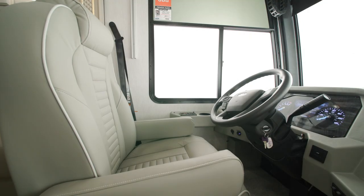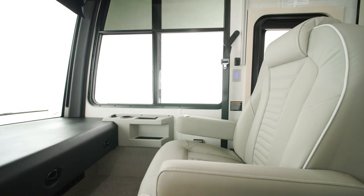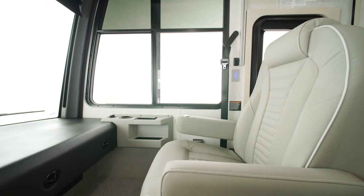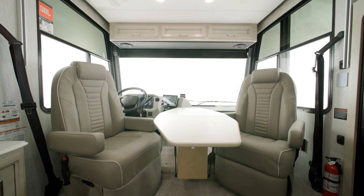Inside the cockpit, the driver's seat has six-way power. There's also a manual footrest on the passenger seat, as well as an optional folding cockpit table between the two seats.